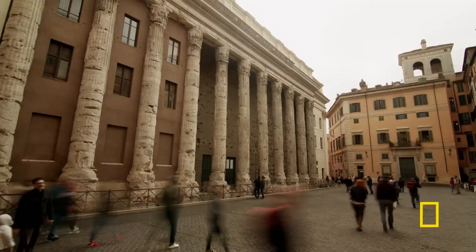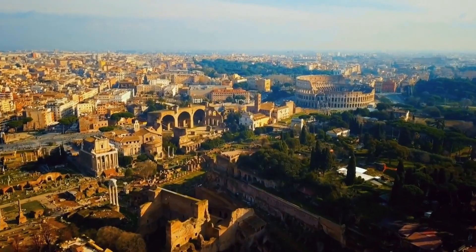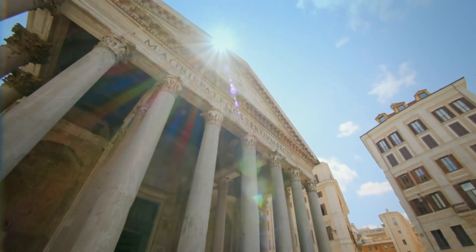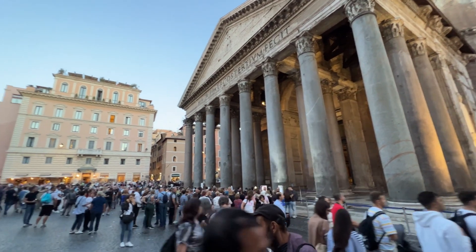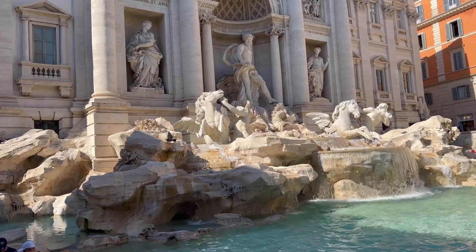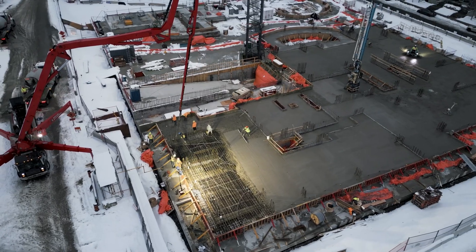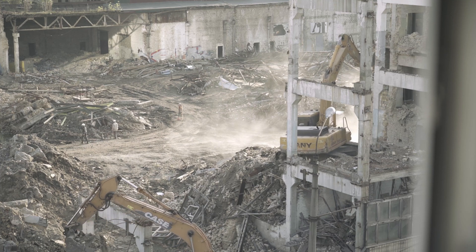After 2,000 years, some of the most iconic Roman structures are still standing and are in use. The Pantheon, the largest unreinforced concrete dome, a place to honor the Roman gods, is still intact and visited by millions of people each year. There are ancient Roman aqueducts that still deliver water to the modern city of Rome. On the other hand, structures today, built by modern concrete, crumble and deteriorate just after a few decades.